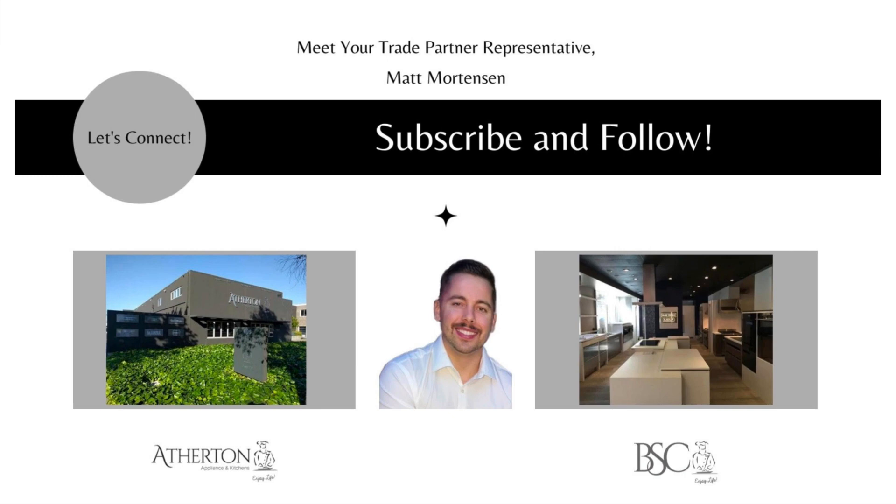I want to thank you again for tuning into my webinar. My name is Matt Mortensen and I'm the Director of Trade and Business Development here at Atherton Appliance and Kitchens and BSE Culinary. If you have any questions or comments about any of the topics we touched on today, I would be happy to address them. My email is matt@athertonappliance.com, or reach out to me if you'd like to visit one of our showrooms — either Atherton Appliance and Kitchens or BSE Culinary. If you are looking for more information, go to our website and check out our blog, or check out our YouTube channel where we are updating videos weekly. Thanks.